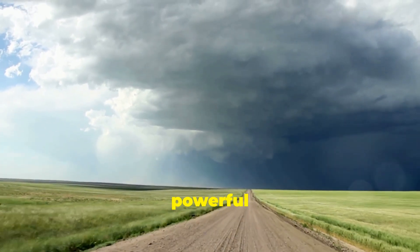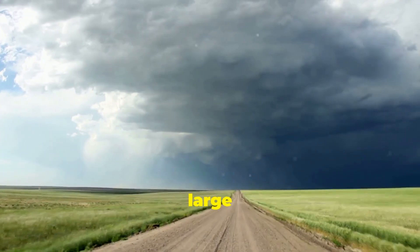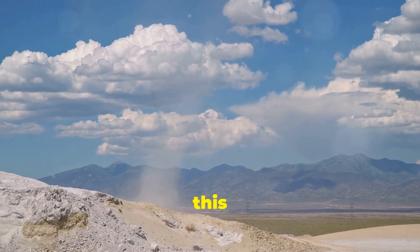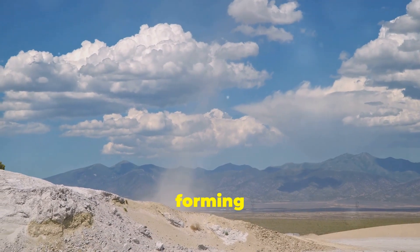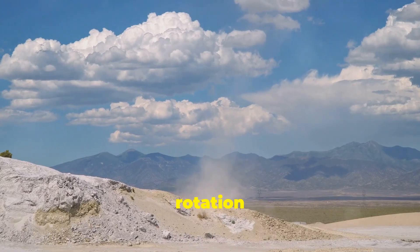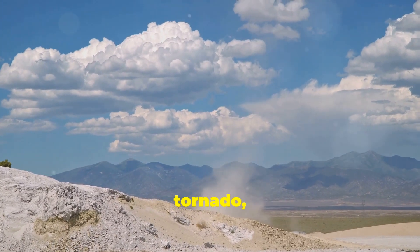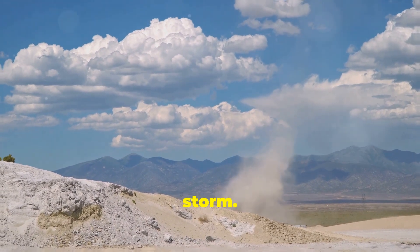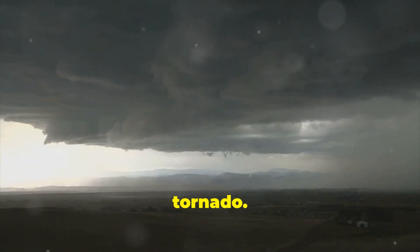This updraft is a powerful force, capable of lifting large amounts of air and moisture high into the atmosphere. If wind conditions are right, this updraft can begin to rotate, forming a spinning column of air known as a mesocyclone. This rotation is crucial for the development of a tornado, as it provides the necessary spin to organise the storm. This is the first stage in the birth of a tornado.